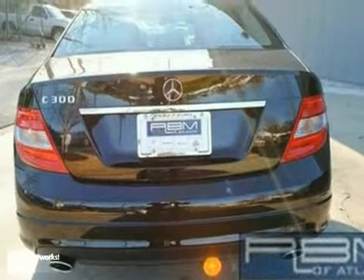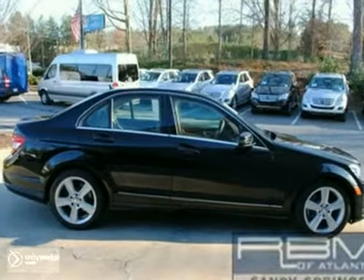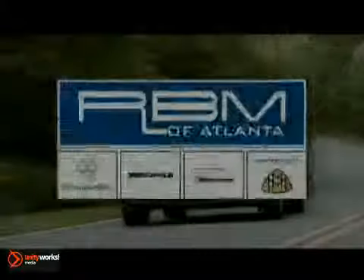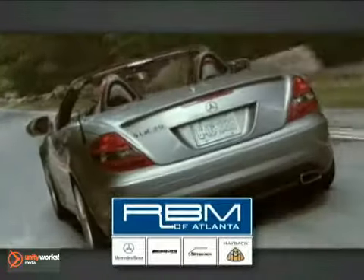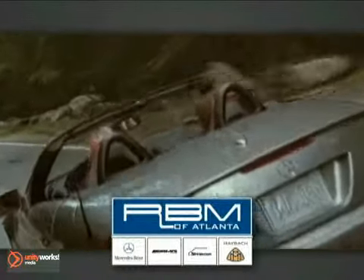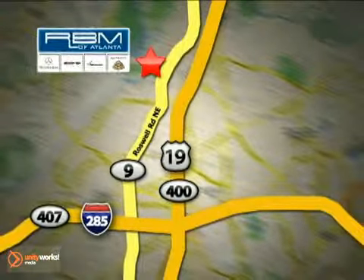Why buy new when you can save thousands and buy with confidence? Come take a look today. At RBM of Atlanta in Sandy Springs, we have the best selection of new and top quality pre-owned vehicles to choose from. We are conveniently located at 7640 Roswell Road in Atlanta.